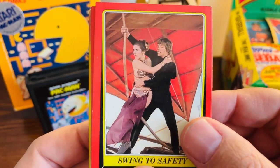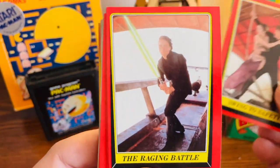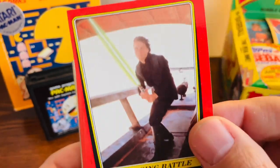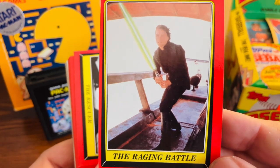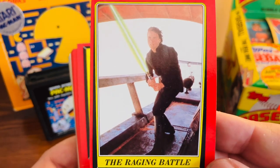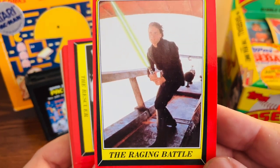Starting off we have Luke and Leia, and then another one of Luke — great shot of him. If you take a look at just how bad the centering is on some of these cards, that's just an issue with any of these older cards, but the centering on this one is incredibly bad.